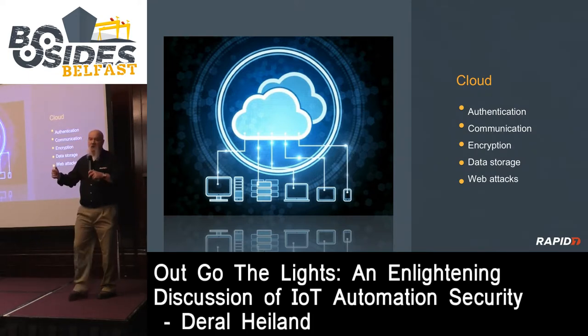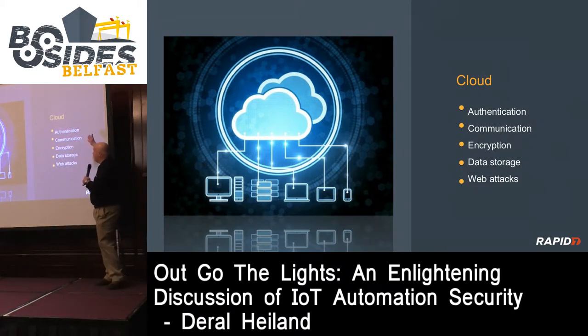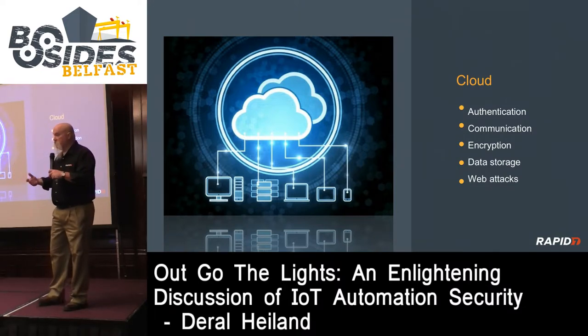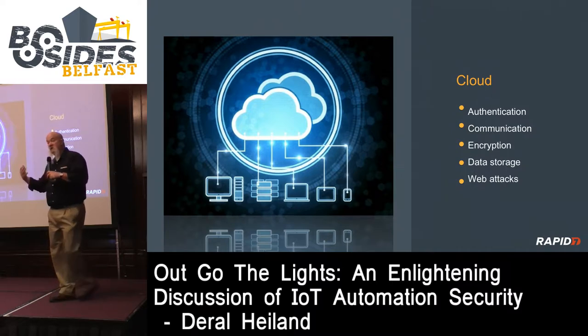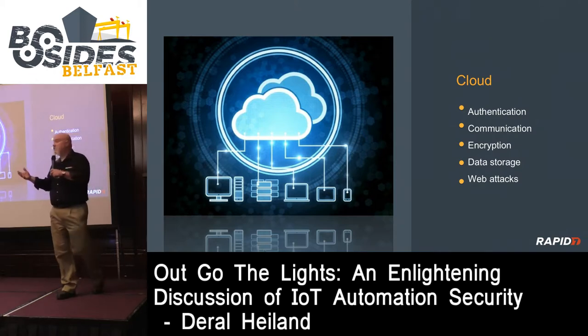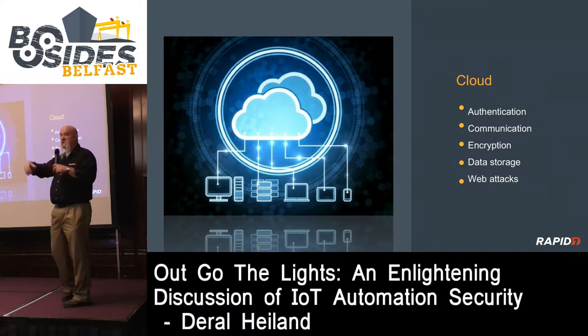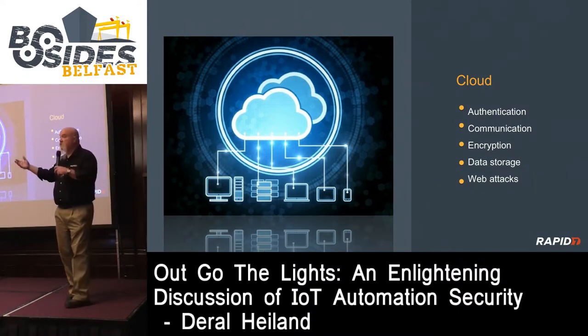Moving to the cloud aspect - most of the time the cloud APIs are web services available on the internet. We have similar concerns: authentication - if you deploy IoT in your home or workplace but the authentication mechanism is totally flawed within the cloud API, the impact can be quite significant. If I can compromise that cloud API, I can potentially gain access to PII information, critical information about you or your business, or tunnel through into your internal network.